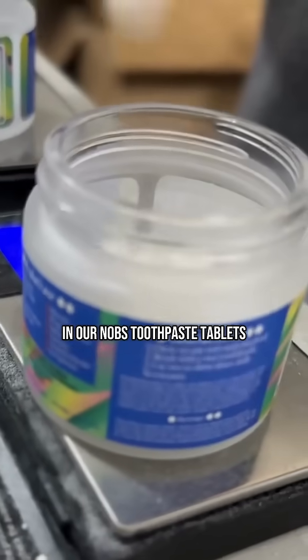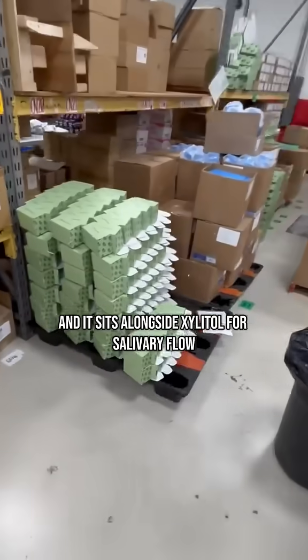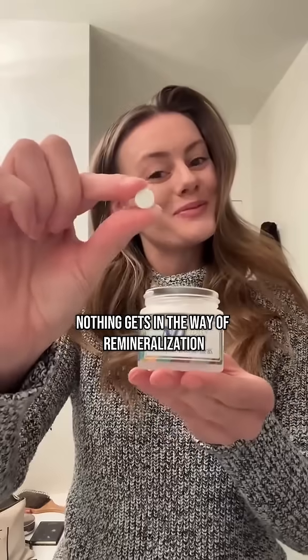In our Nobz toothpaste tablets, you'll find 5% nanohydroxyapatite to remineralize your enamel, alongside xylitol for salivary flow, zinc for plaque, and licorice root for bad breath. Nothing gets in the way of remineralization.